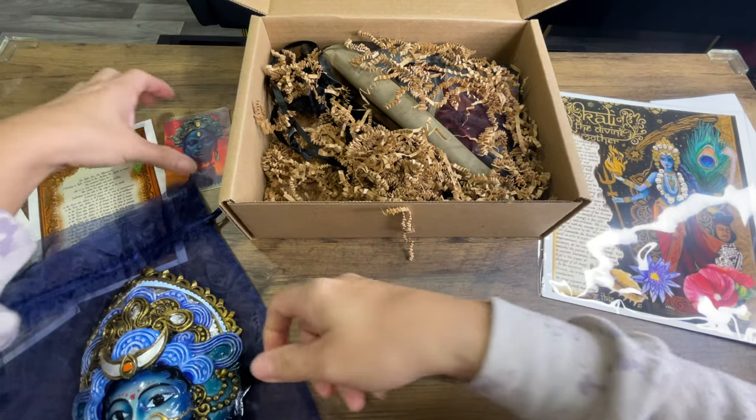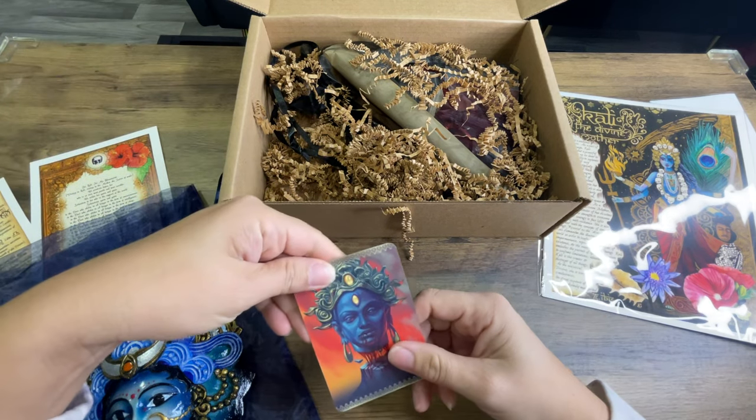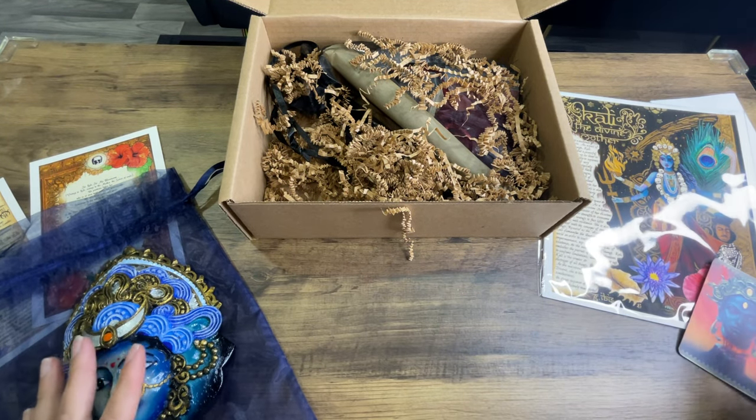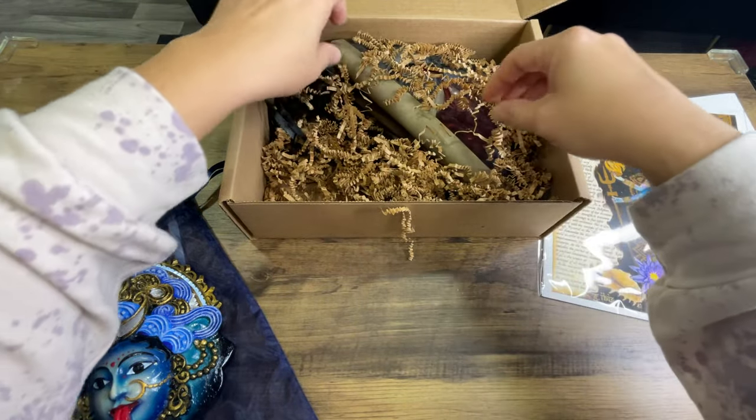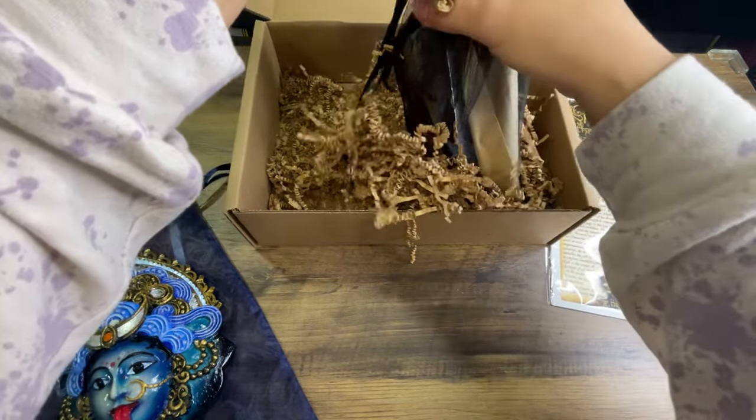Oh wait — so this is who I got right here on the card? Kind of resembles her a little bit. Not really, but you know what I'm saying — maybe you don't because I don't even know what I'm saying.